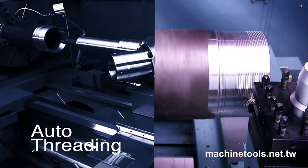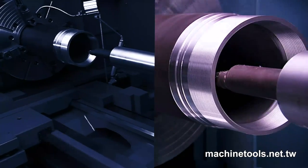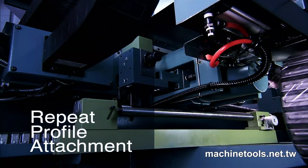There are three special options available for the PB series which we are going to show you during machining. So let's take a look together at the PB series in action.